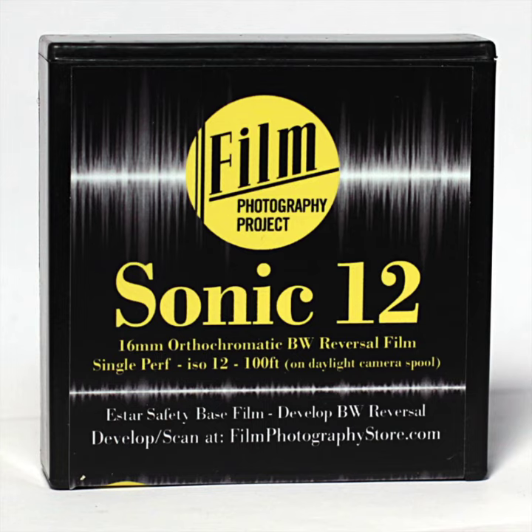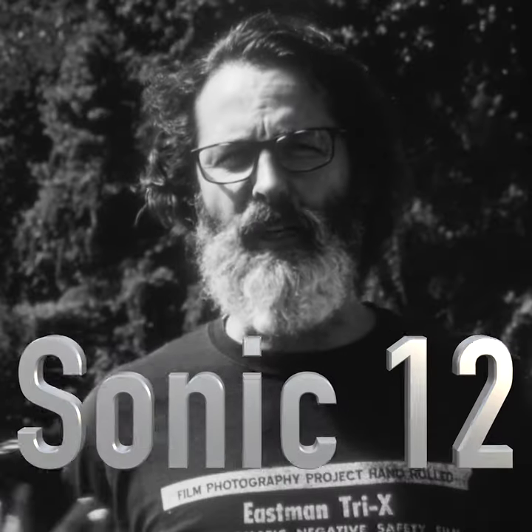Hey guys, it's John Finnelli from the FPP. I'm here to talk to you about orthochromatic Sonic 12 film. Sonic 12!